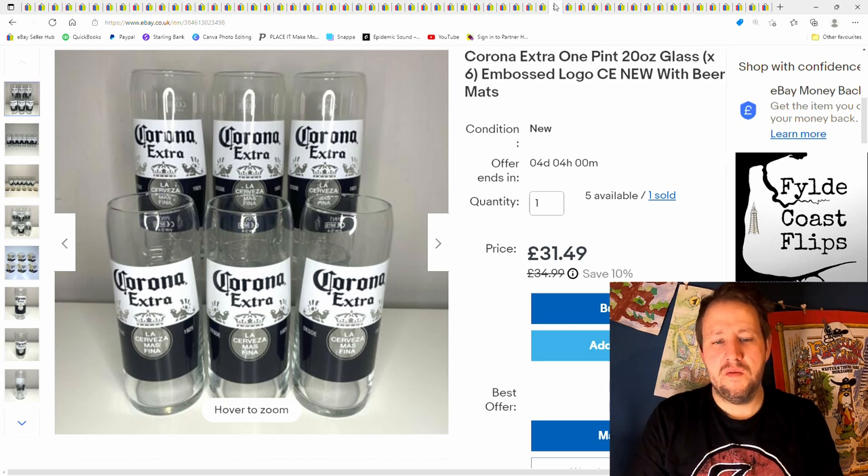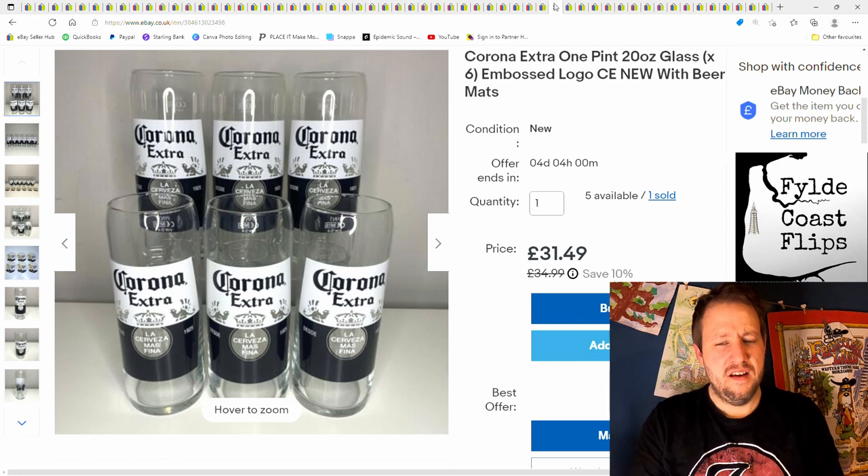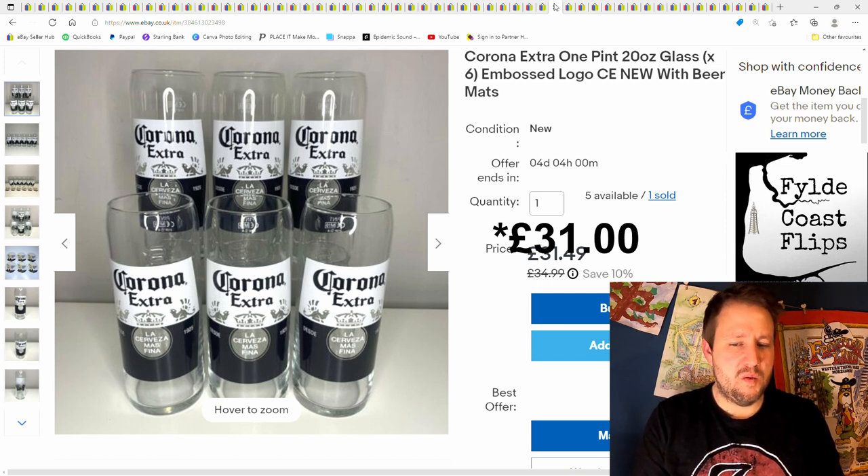This is a fairly recent one — I got a box and a half full of brand new Corona Extra glasses for a pound each. I actually sold them for about £28 plus postage. So £6 into them, £28 out, minus fees — probably around £18 profit. I'll take that.